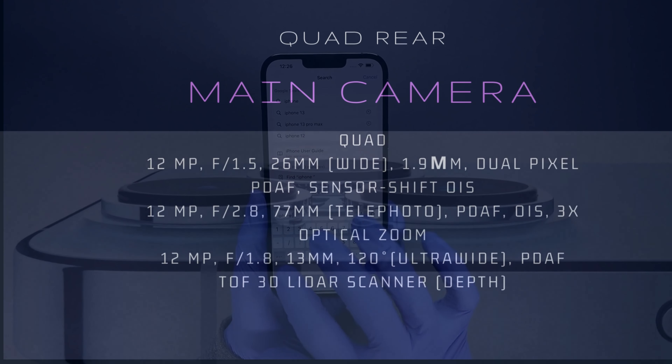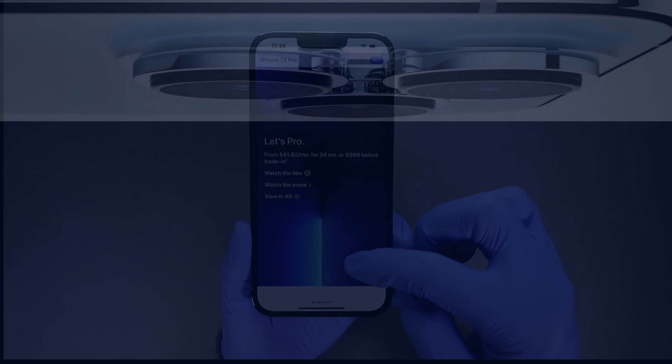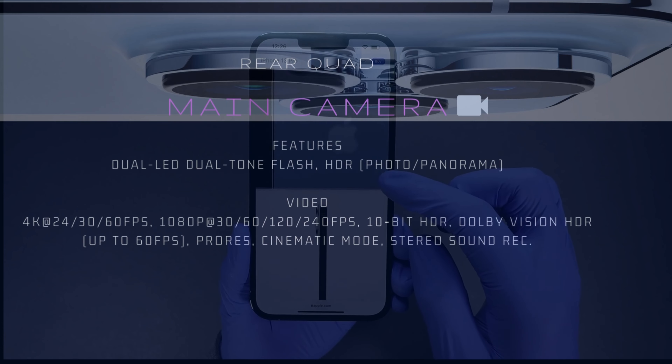Main camera setup: 12MP, 26mm wide, f/1.9, dual pixel PDAF, sensor-shift OIS. 12MP, 77mm telephoto with 3x optical zoom. 12MP, 120-degree ultra-wide.